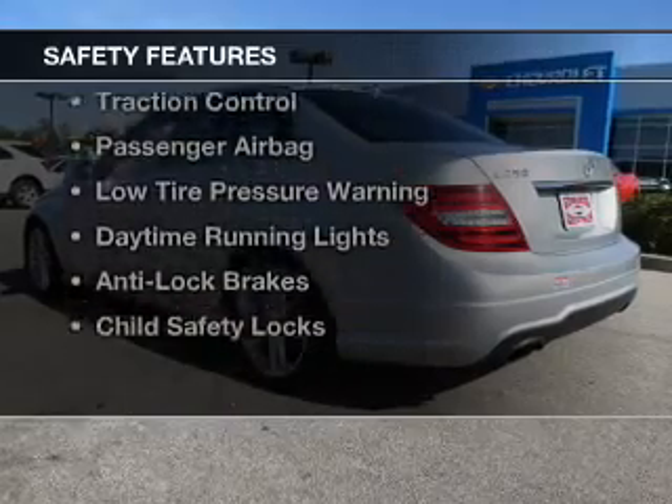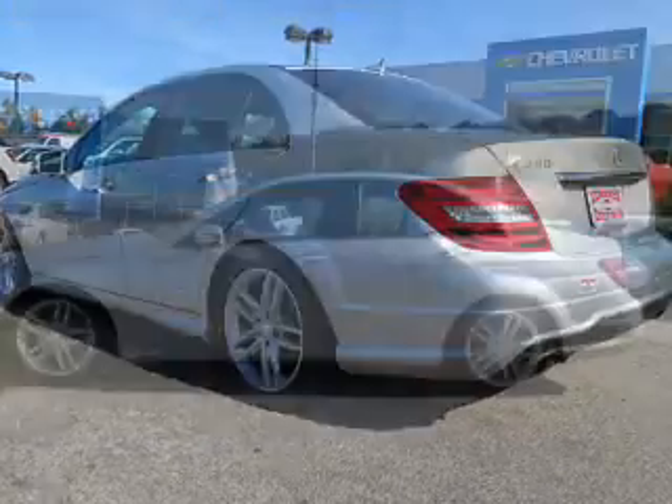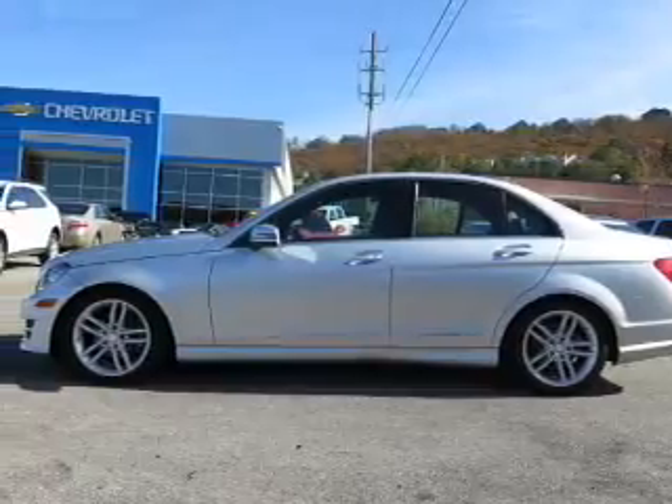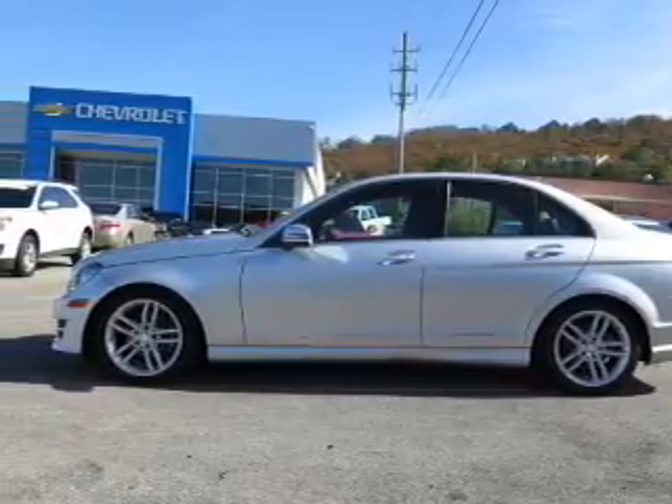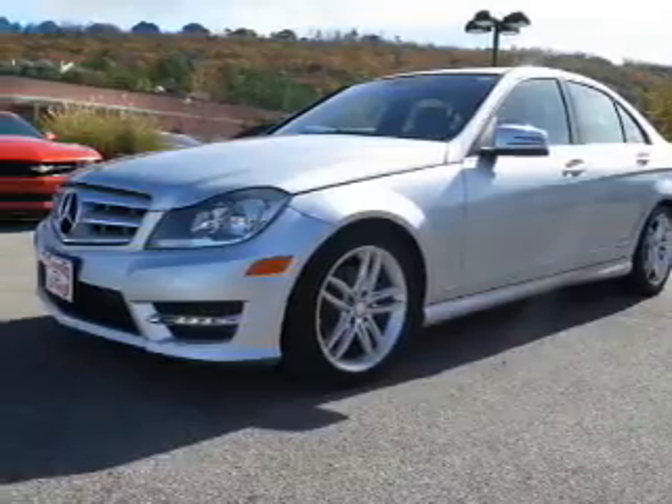Safety was made a priority with these features: curtain head airbags, side airbags, traction control, a passenger airbag, low tire pressure warning, daytime running lights, anti-lock brakes, and child safety locks.